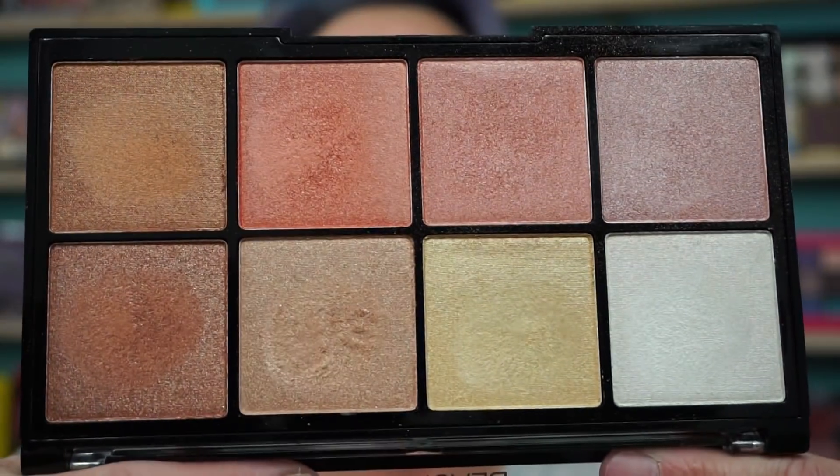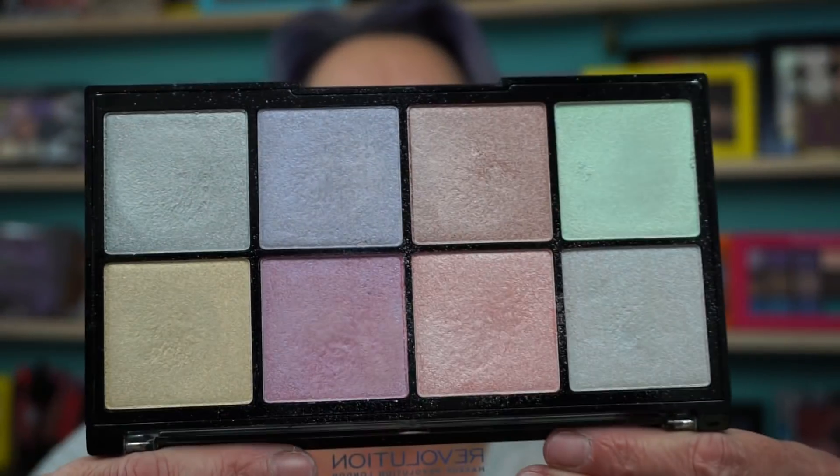Either one of those, grab them both! More highlighters — I'm highlighter obsessed, as you know. Pro Glow 2 has more of your warmer tones — to me it's the warmer palette. And then the Ultra Cool Glow, which is the cool palette — I am dying over this one, I love it.